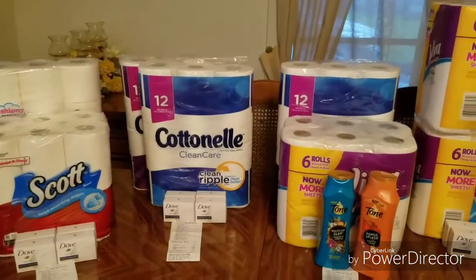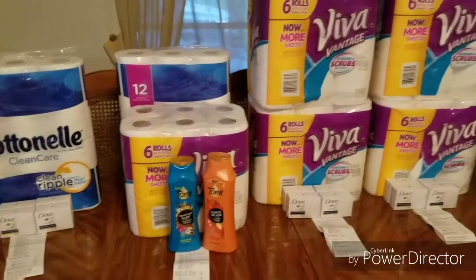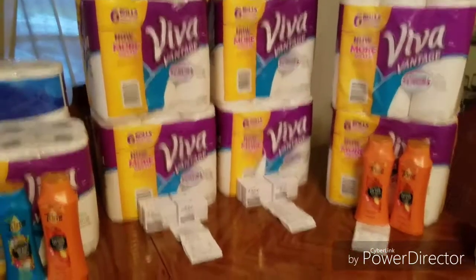Please give this video a thumbs up and subscribe to my channel — I would love to have you and learn. I really want to learn some more about couponing, so we can learn together. You guys take care and enjoy your week. See you at the next video.